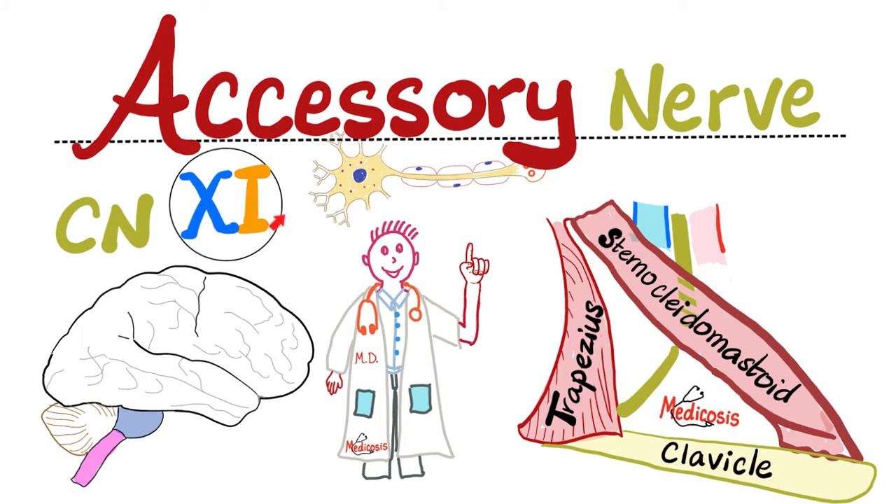This is the 11th cranial nerve, which is a purely motor nerve. It is going to help you shrug your shoulder and look to the other side.